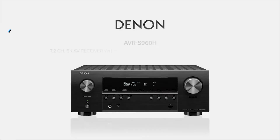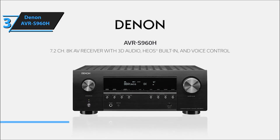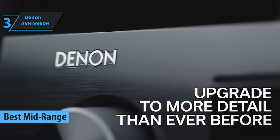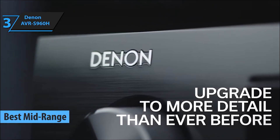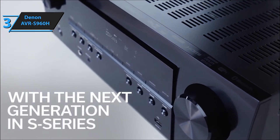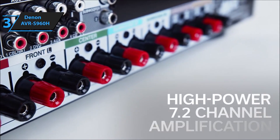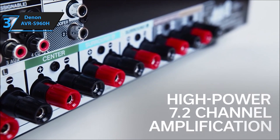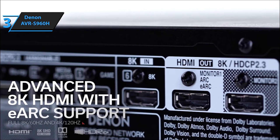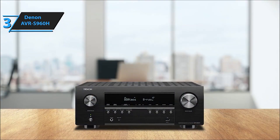Moving on to number 3, we have the Denon AVR-S960H. It's not just a receiver — it's a gateway to audio excellence. With its advanced tech and versatility, it's a true powerhouse for both music and movies. Experience unparalleled home entertainment with the Denon AVR-S960H 7.2-channel AV receiver, crafted for gaming, music streaming, and the ultimate audio-visual experience. Immerse yourself in 3D realism with Dolby Atmos Height Virtualization and DTS Virtual:X, delivering immersive surround sound.